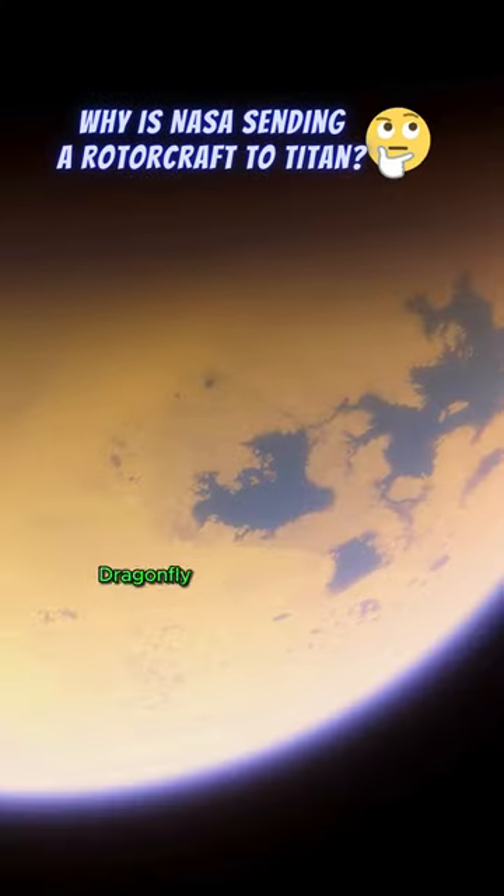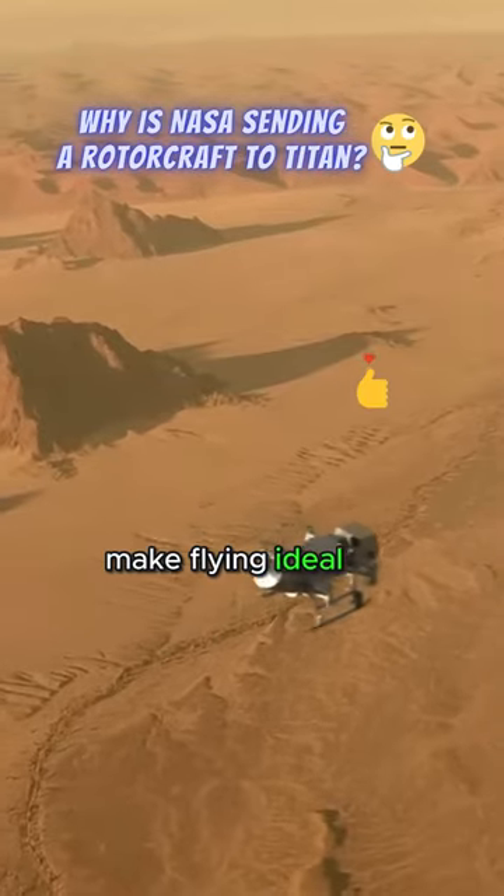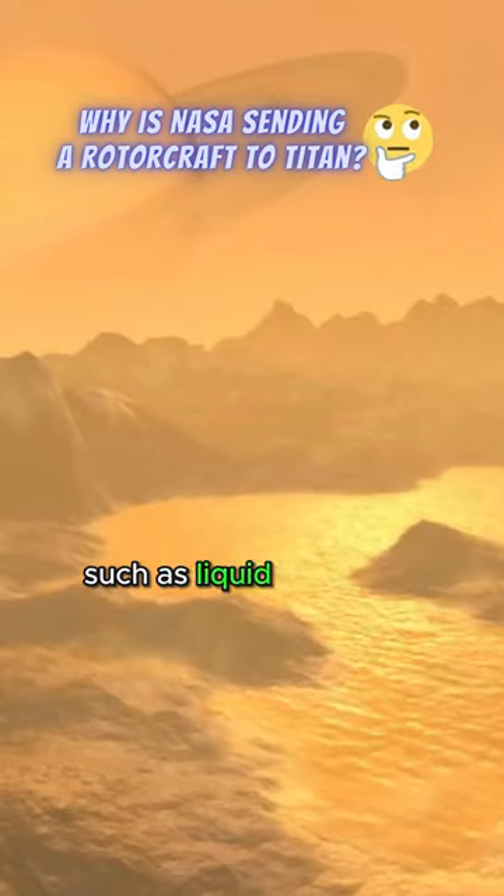NASA is sending a nuclear-powered rotorcraft called Dragonfly to Saturn's moon Titan. Dragonfly takes flight on Titan instead of a land-based rover because its thick atmosphere and low gravity make flying ideal for covering Titan's diverse terrain, such as liquid lakes and seas.